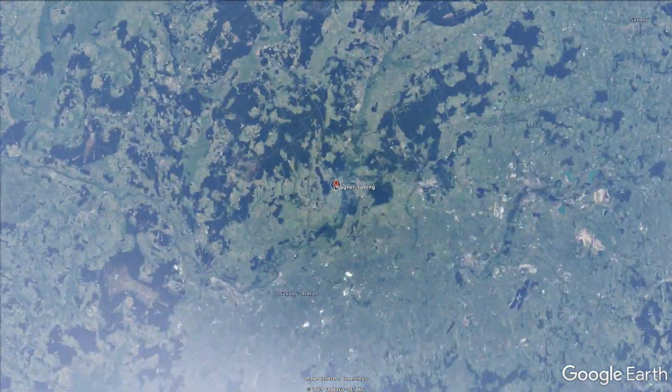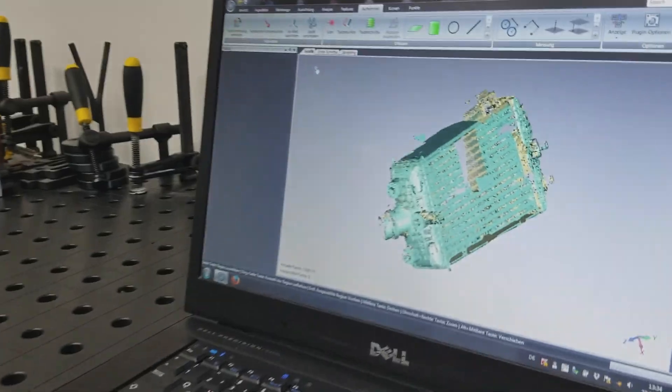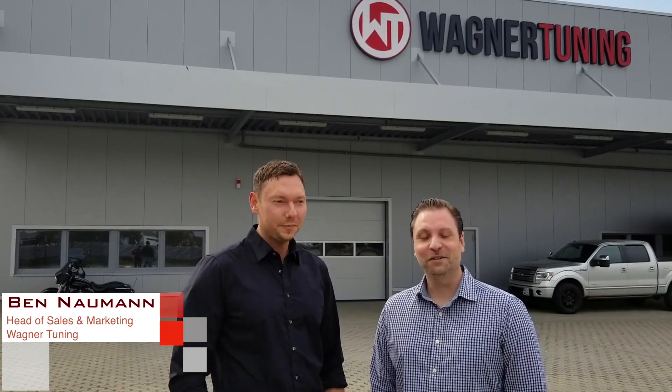Hey guys, so I just traveled across to East Germany from Berlin to — what city are we in? This is Rodlim. So we're here in Rodlim at the Wagner Tuning factory R&D headquarters. This facility is really impressive. I can't wait to show it to you guys. This is Ben. He's gonna give us a tour and this is gonna be really exciting.